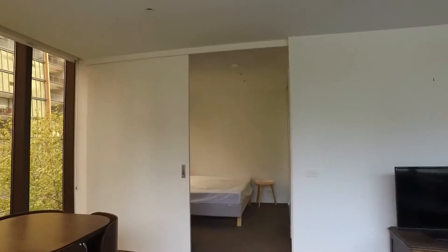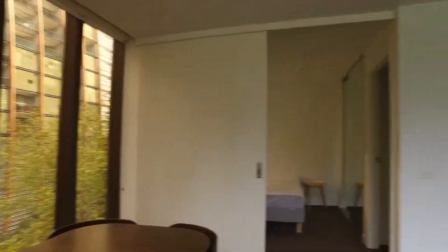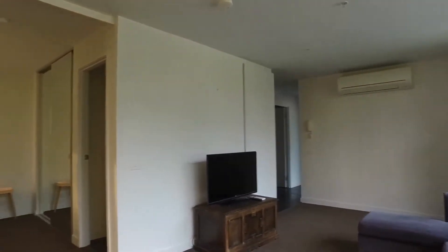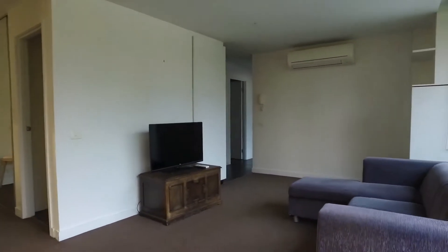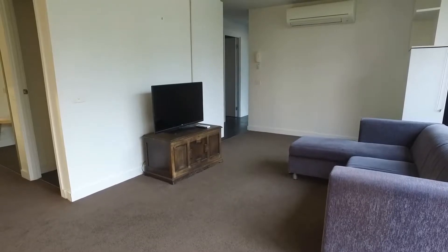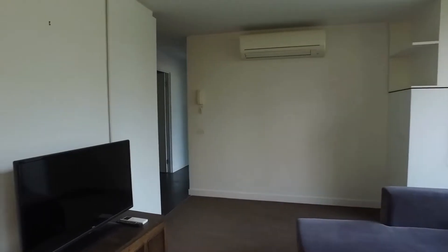So stepping inside this two-bed, two-bath apartment. As you can see, we're right from the balcony inside. Right across we've got the dining table suite. Straight ahead there is the bedroom and right across there is the kitchen. So just in the living room, as you can see, this is a furnished apartment with plenty of space in the living area. Heating and cooling split system right across.